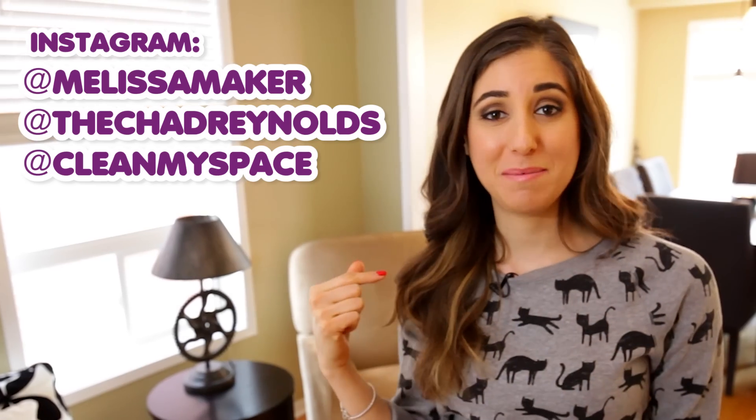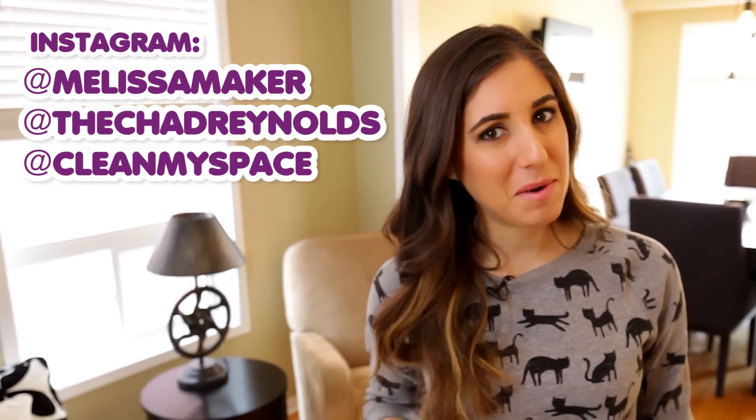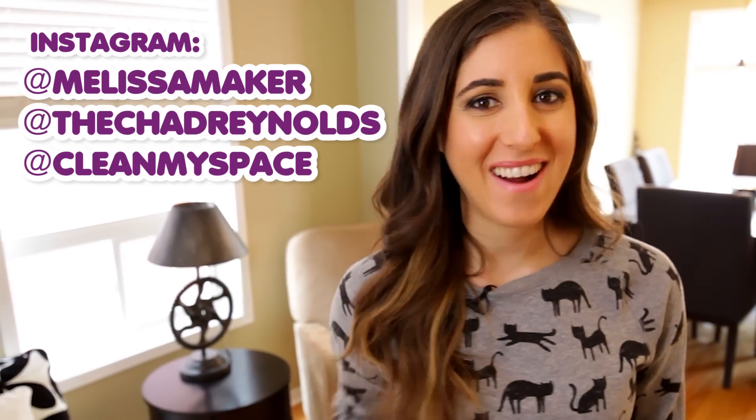If you want to know what I'm up to during the rest of the week, I'm at Melissa Maker on Instagram. The guy who raises an eyebrow every now and then when I put something in the cart is at Chad Reynolds, and we are at Clean My Space. There's a button down there that lets me know you care, so click it if you liked this video, and click this button to subscribe and begin your journey to a cleaner life.